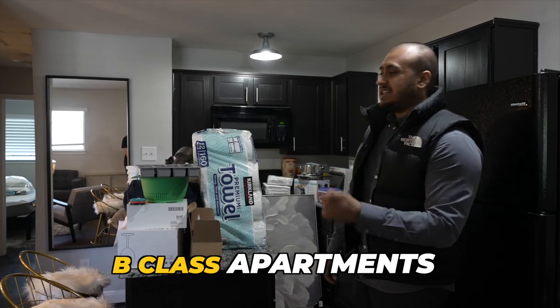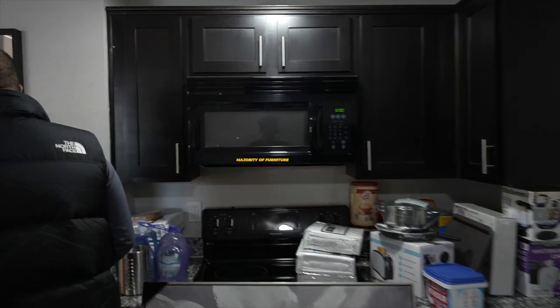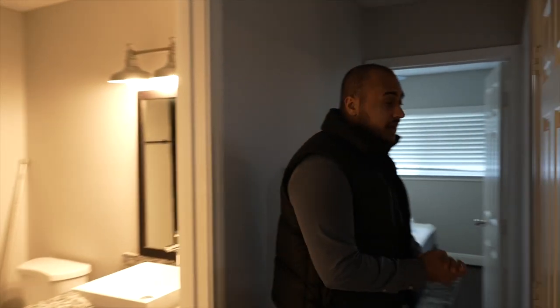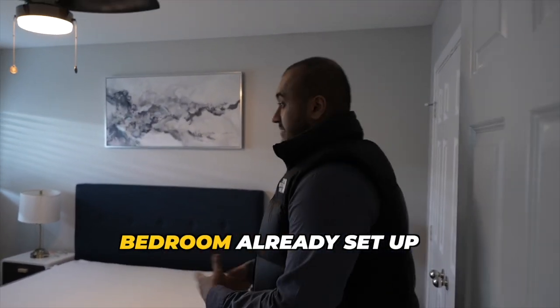As you guys can see, these are all B class apartments — and to be honest, probably B plus. Everything is already on the countertops, everything is already here. The majority of the furniture is already built. The only thing that has to happen now is the cleaners have to come inside and actually set them all up. And as you guys can see in these specific bedrooms, everything is already set up.